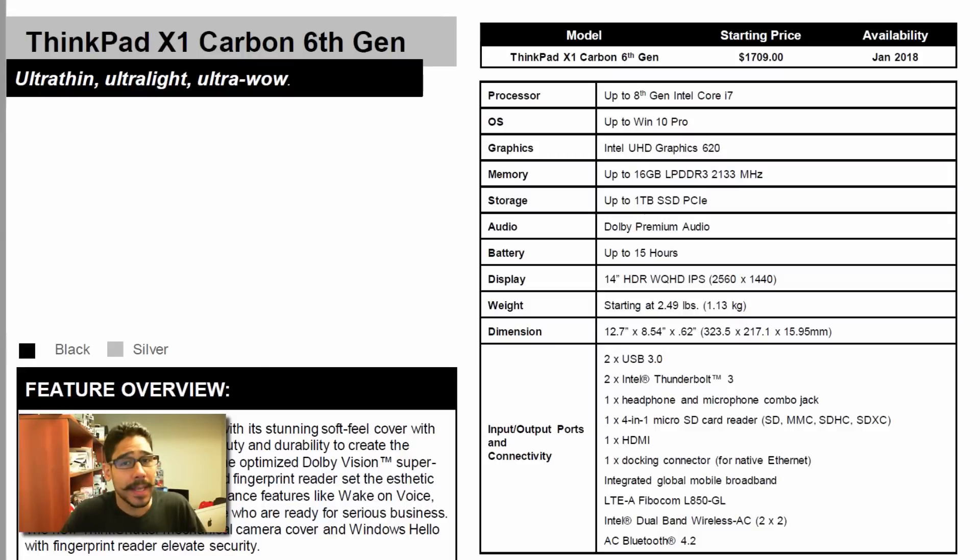What's up guys, it is Bernardo from the BTNHD. Lenovo has announced three ThinkPad X1 series laptops and an X1 monitor, and I'm going to give you guys an overview of everything they announced at CES 2018. Let's get started.